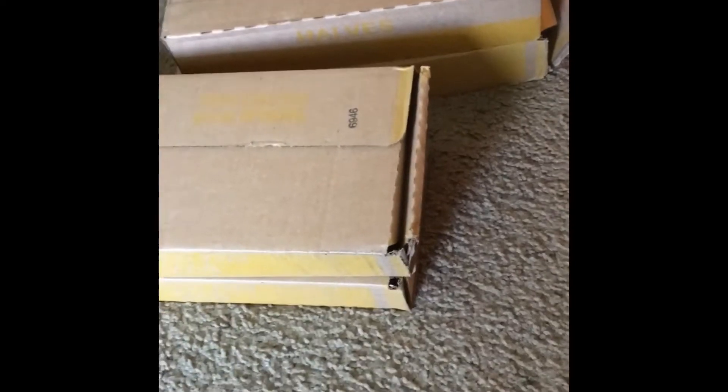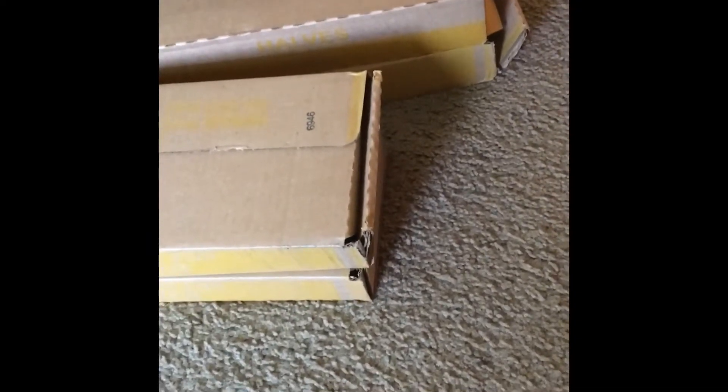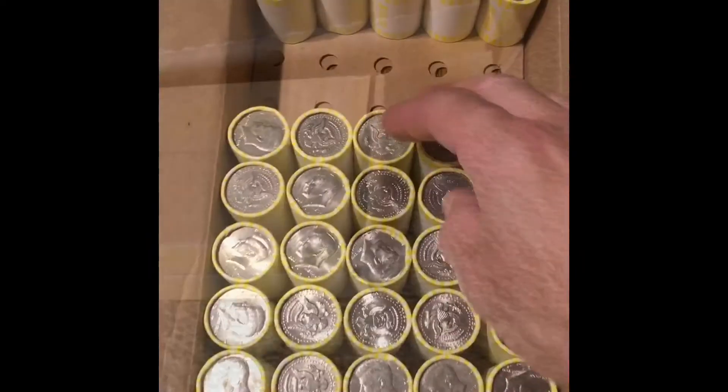Hello everybody, today is Wednesday August 26th. I picked up four boxes — I'm gonna do a four-box ender search and a two-box hunt. Stay tuned, I'll bring you in as soon as I find it.